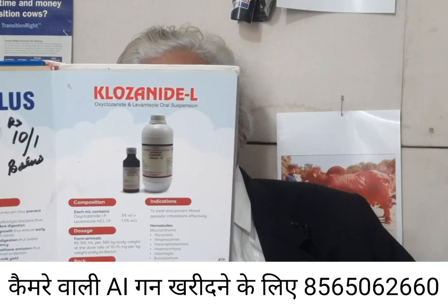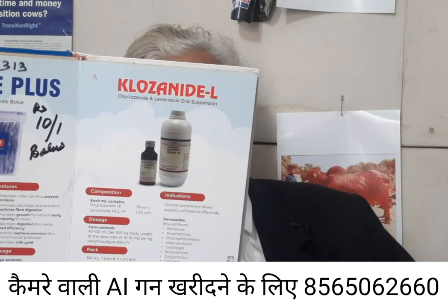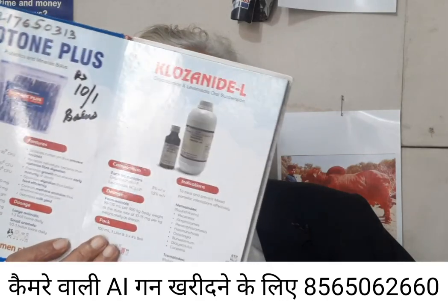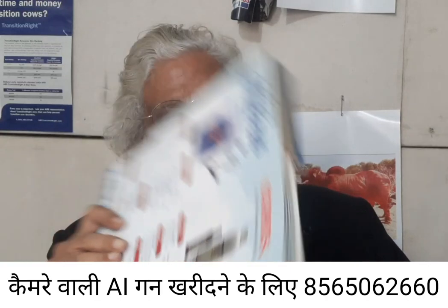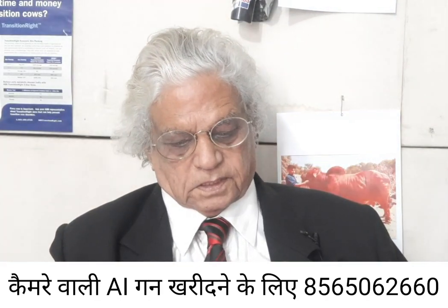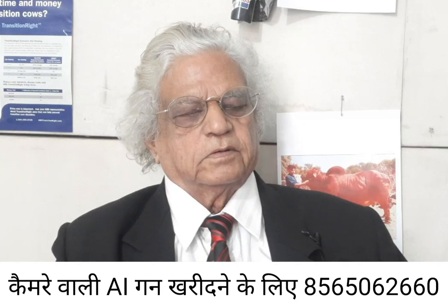Oxyclozanide is specially used for liver worms. It can be given in pregnancy. This preparation also contains levamisole. Levamisole is a dewormer for roundworms.